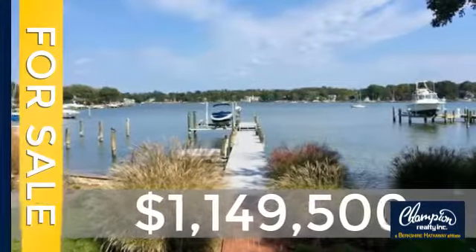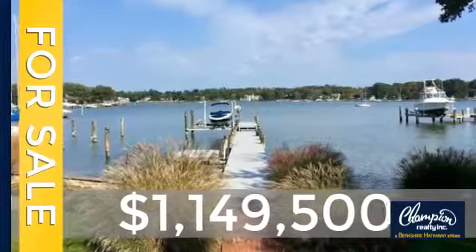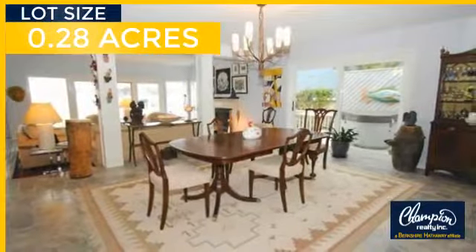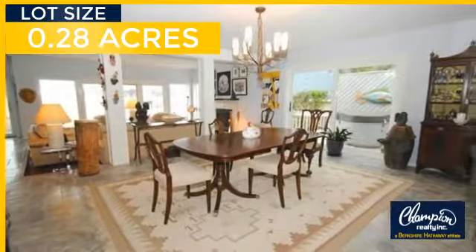Currently listed at just over $1.1 million, this property was built in 1982 and features over 3,100 square feet of space, giving you a spacious layout to play host or kick back and relax after a long day.